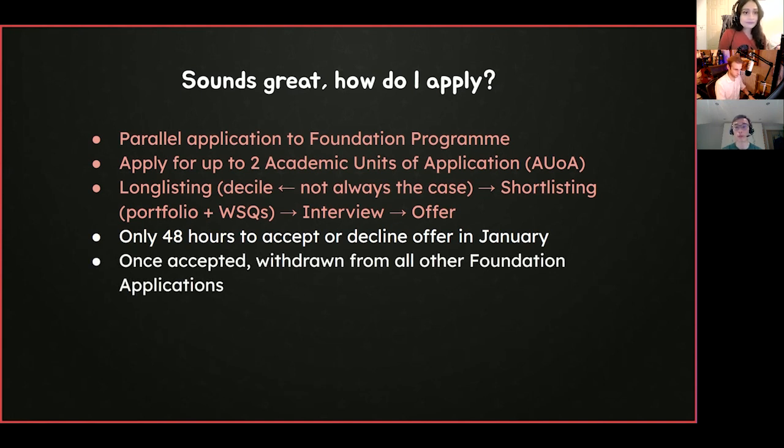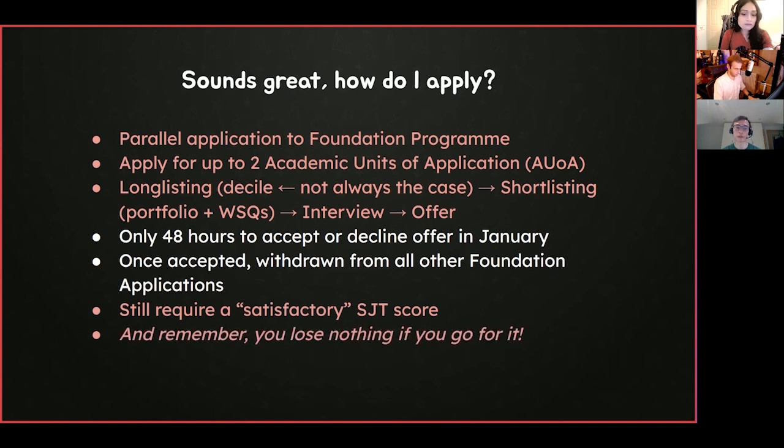Once you accept an SFP offer, you are withdrawn from all other Foundation applications — the Standard Foundation, Foundation Priority Programmes — automatically. You are still required to sit the SJT and PSA later on, but for the SJT it no longer feeds in as a score to your EPM; you just need to get a satisfactory score, which relieves a lot of burden. Most importantly, remember: you lose nothing by applying. If you don't get it, it doesn't affect your Foundation Programme application.